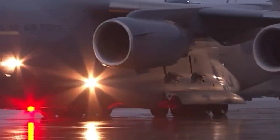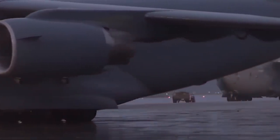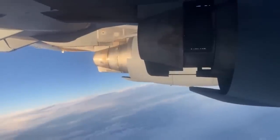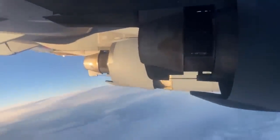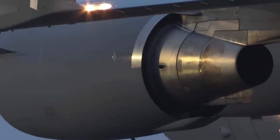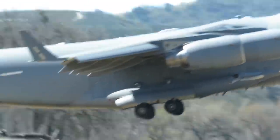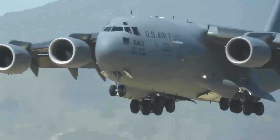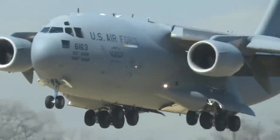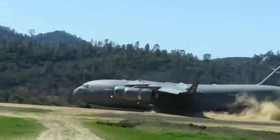The thrust reversers, located on the aircraft's four Pratt & Whitney F-117 PW-100 turbofan engines, are typically used to deflect airflow upward and forward during landing to reduce the distance needed to stop and provide access to smaller airstrips. The C-17's thrust reversers are incredibly powerful, reducing the distance needed to stop to about 3,000 feet — helpful when performing landings in small and less developed runways, such as those found in several war zones.